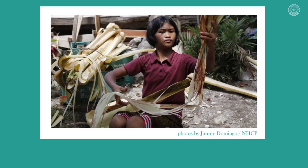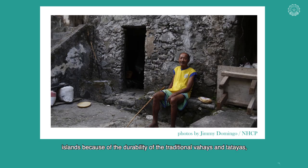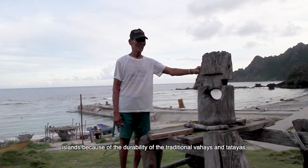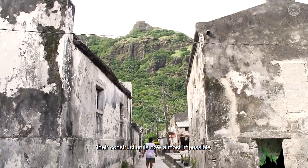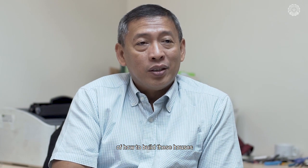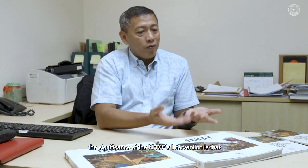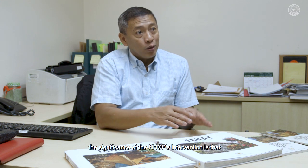For thousands of years, the Ibatans have survived the harsh conditions of the Batanes Islands because of the durability of the traditional bahays and tatayas. But today, their construction is now almost impossible, and the memory of how to build these houses is soon fading. The significance of the NHCP's intervention is that it's able to document and preserve everything for the future.